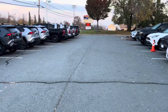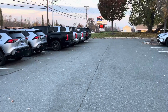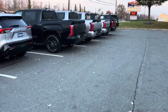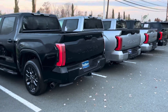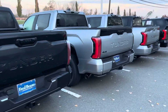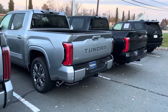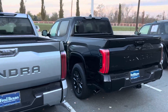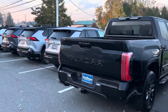Looks like we got four Tundras down here, and then there's a bunch of used ones on the other side — I saw a really cool one. Let me see what we've got. I can tell you right off the bat: Platinum, Platinum, another Platinum, Capstone, and another Platinum. We've got a lot of Platinums today. This is where it's going to be really loud, so bear with me.